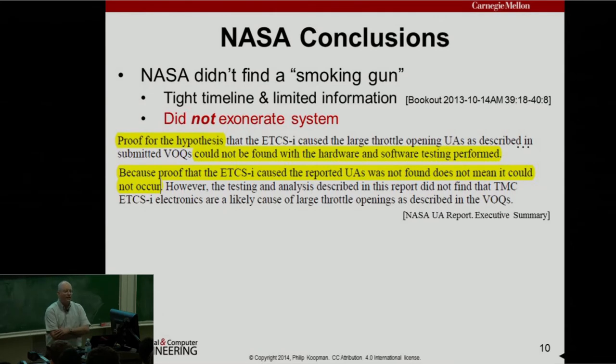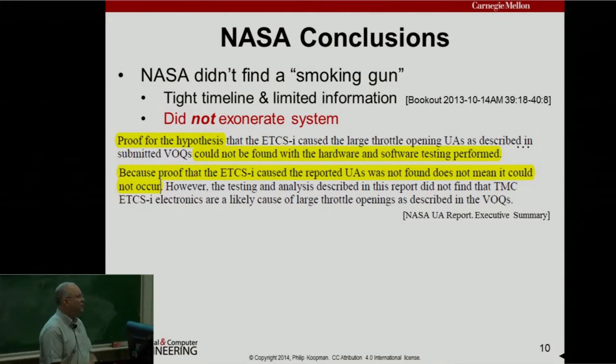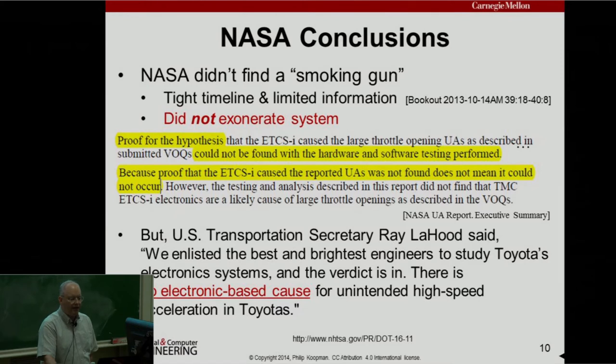What did NASA conclude? They didn't find a smoking gun. They had a tight timeline, limited information, and didn't necessarily get all the information. They did not exonerate the system — what they said was: we looked as hard as we could given time, resources, and information available. We could not prove the hypothesis that a particular defect caused the UA. Proof that the ETCS caused the reported UA was not found, but that does not mean it could not occur. After NASA issued this report, US Transportation Secretary Ray LaHood said 'there is no electronic-based cause for unintended acceleration in Toyotas' — a sound bite that doesn't exactly correspond to what NASA said.